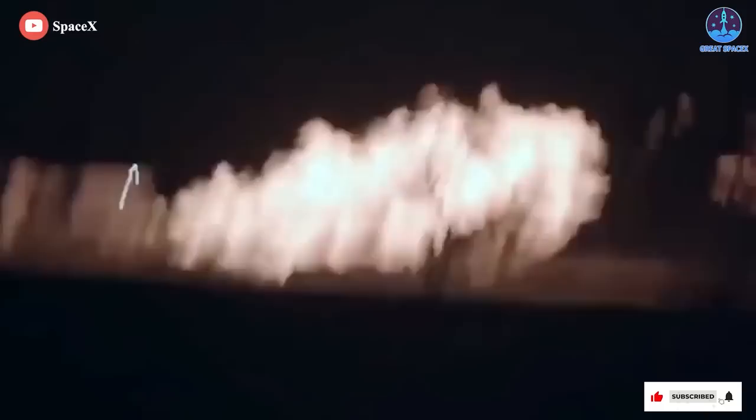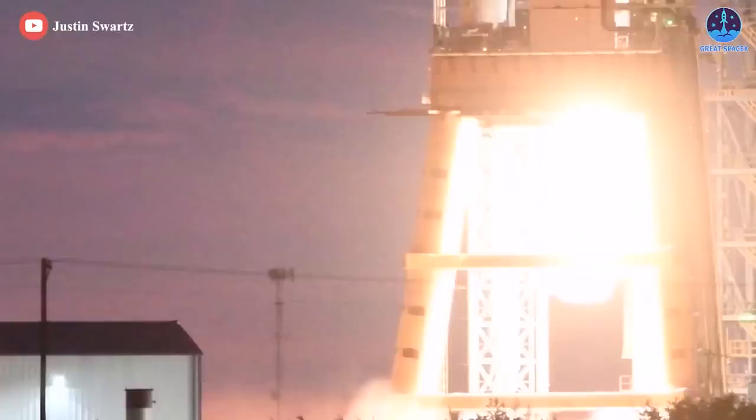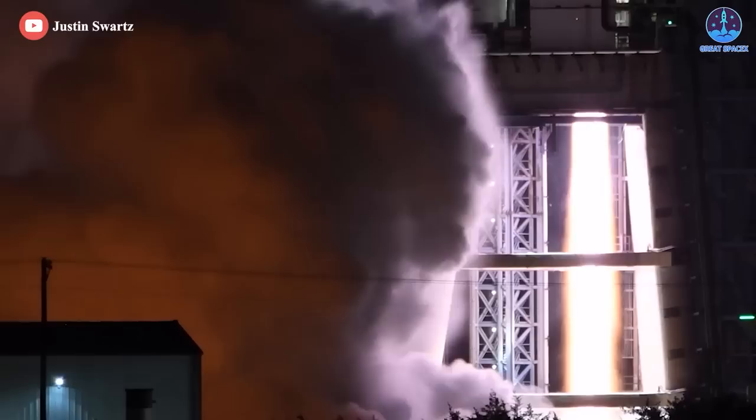Due to the wider throat and increased chamber pressure, Raptor has gained a significant amount of thrust. Raptor-1 produced 185 tons of thrust, while Raptor-2 produces 230 tons. The current peak thrust of Raptor-2 operates at 247 tons, and SpaceX is confident 250 tons will be achieved.